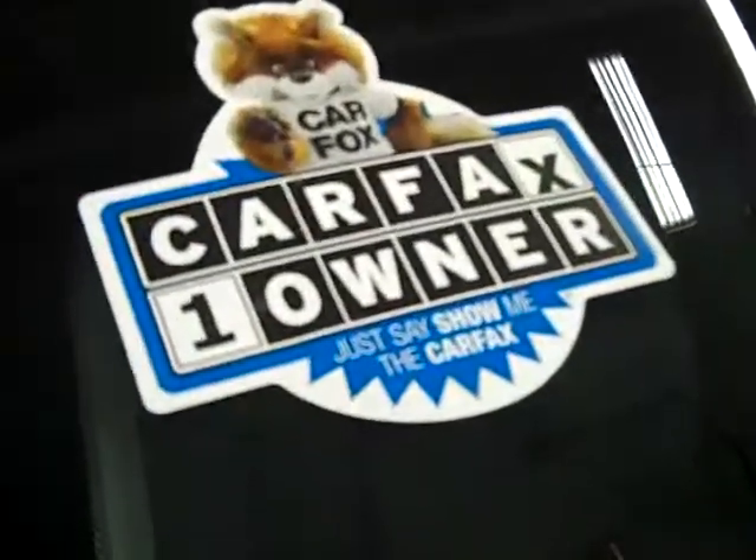These Michelin tires appear to have about 75% of their tread left, and it is a one owner vehicle with a clean Carfax.